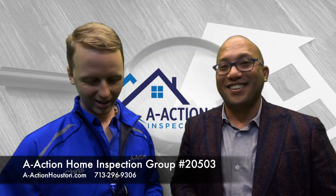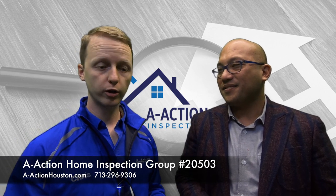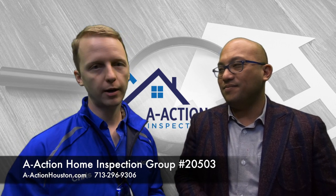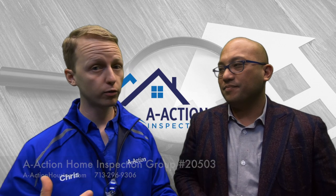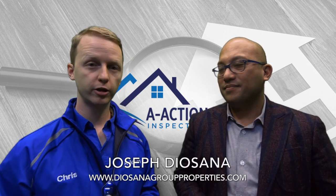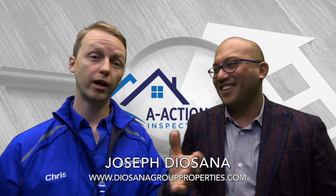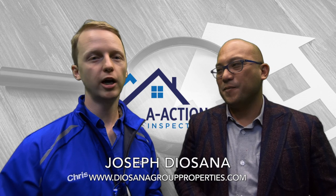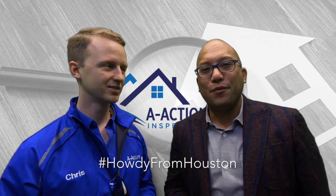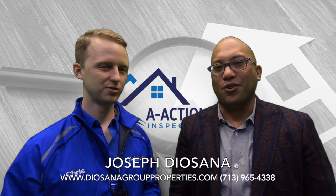Thank you, Joe. My pleasure. Joe is one of the best agents I work with — always motivated, and his clients are always happy with the services. If you are looking for a real estate agent, I would talk to Joe. I'll put all his contact information down below. Please like and share the video and leave a comment. Hashtag Howdy from Houston. Hashtag The Property Joes. We do business by referral.